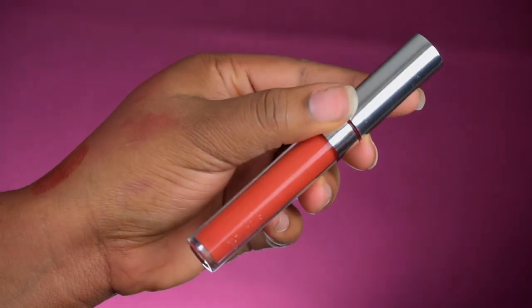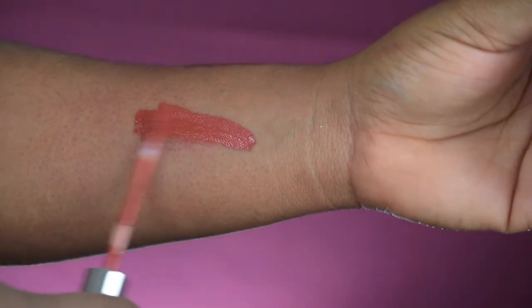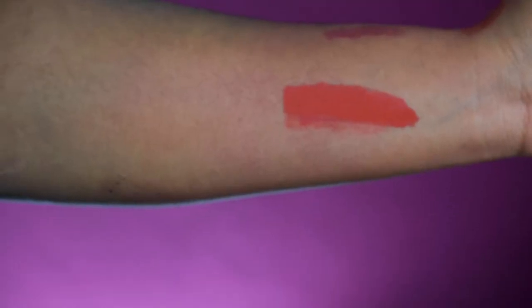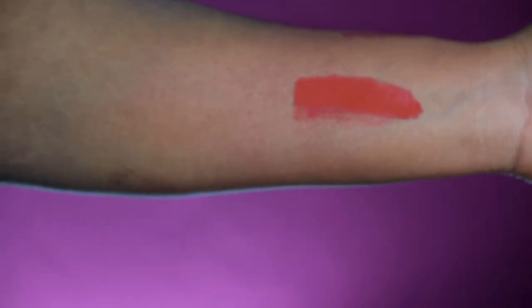The next lipstick is the darkest of the orange colors and it's also from ColourPop — it's called Mamba. I've worn this a couple of times. It's not a vibrant fiery orange-red; it's more of a cooled-down, deeper color, almost like the tomato shade I mentioned from L'Oreal but in a darker version.